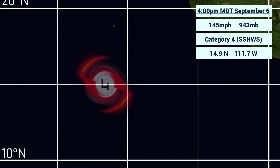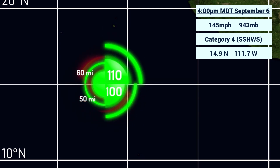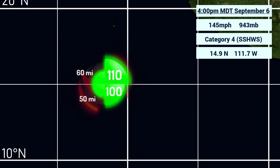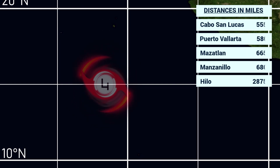The storm is currently located very far away from any land areas. You can see the coastline of Mexico is fairly close off towards the northeast, but the storm is moving off towards the west-northwest. No land areas are at risk for the next five days, with a mainly eastern-type heavy wind field.